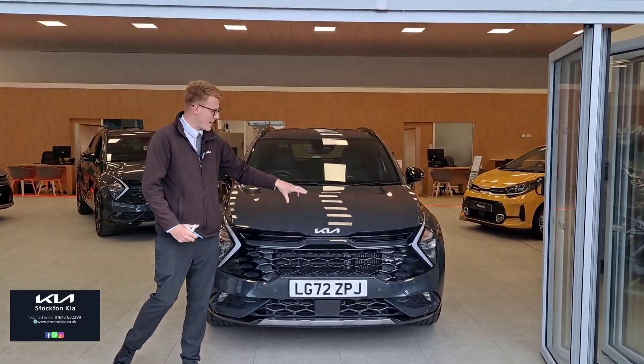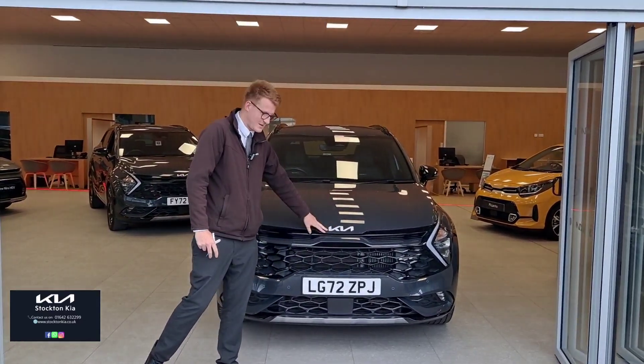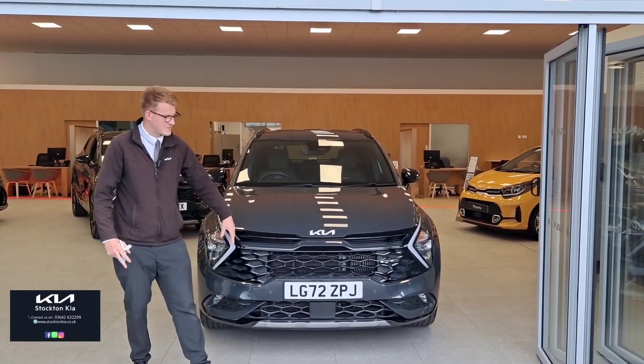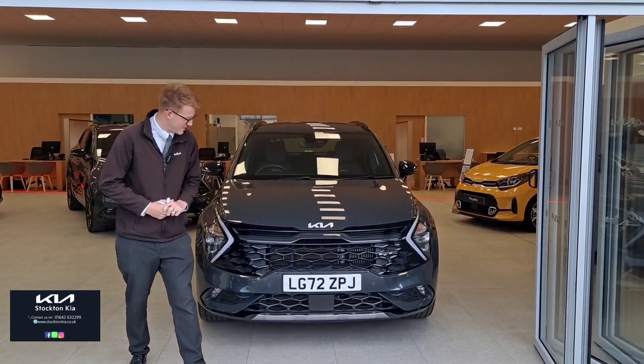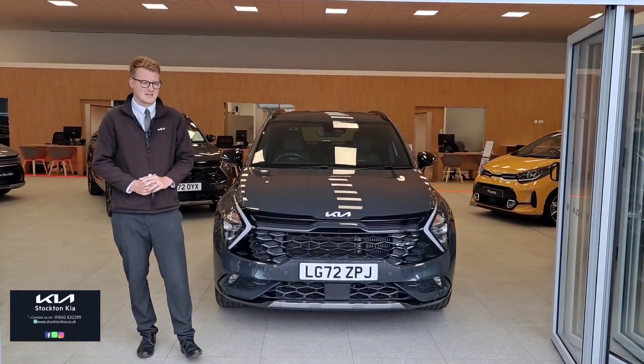We've got Kia's brand new logo and shape design on the new Sportage, front, back, and on the steering wheel. We've got a more subtle tiger nose grille design, which is a very famous feature on a Kia for many years now, and some lovely glossy black sections — again part of that GT Line styling package.